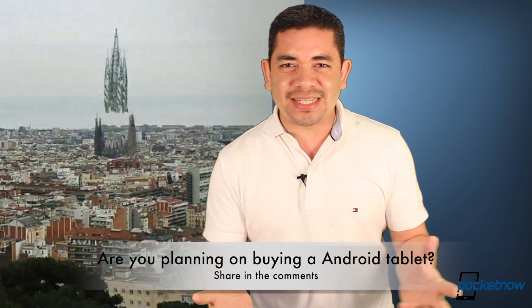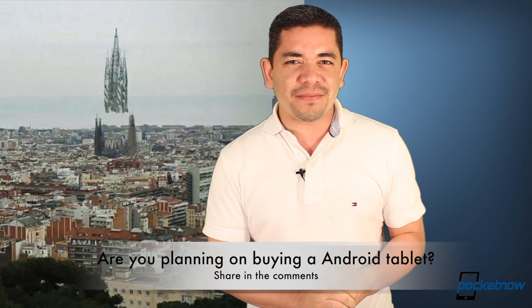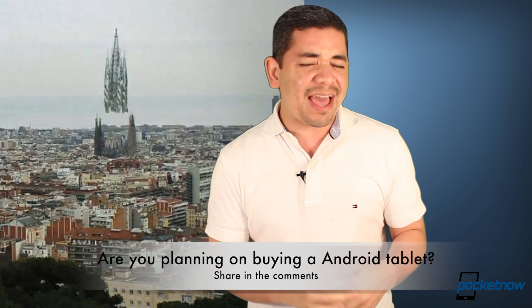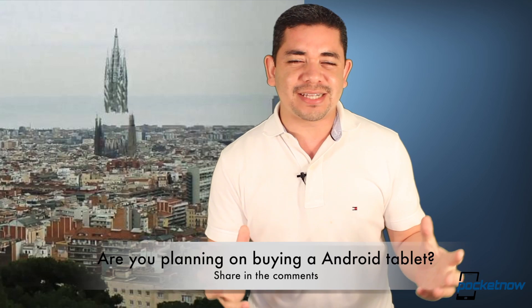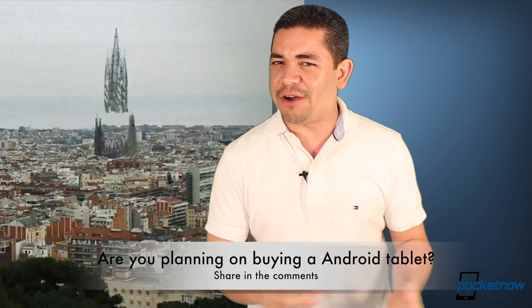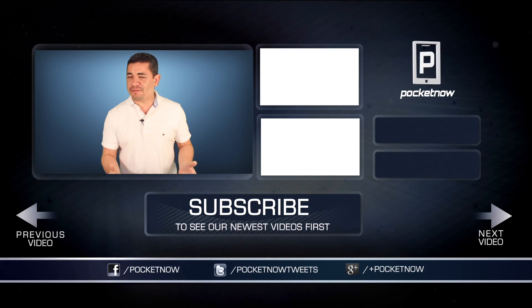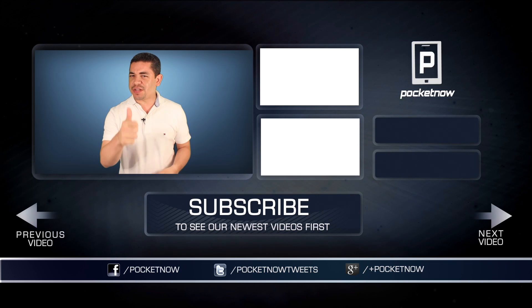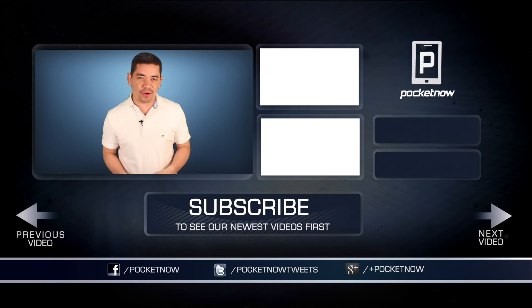That leads me to the question of the day: what do you think about Android tablets? Are you planning to get an Android tablet this year? They've been good products — the Nexus 7 has been a great tablet — but sadly they haven't taken off as well as the iPad, so it begs the question of whether good products necessarily mean good sales. Leave us a comment below. If you want an earlier scoop on everything in the smartphone and tablet world, follow us on Pocketnow.com and subscribe to our YouTube channel. Please give this video a thumbs up if you liked what you saw. I'm Jaime Rivera — thanks for watching, see you tomorrow.